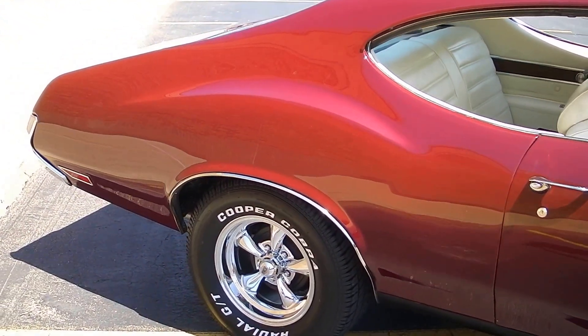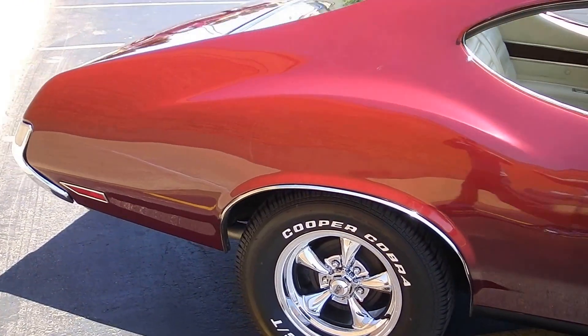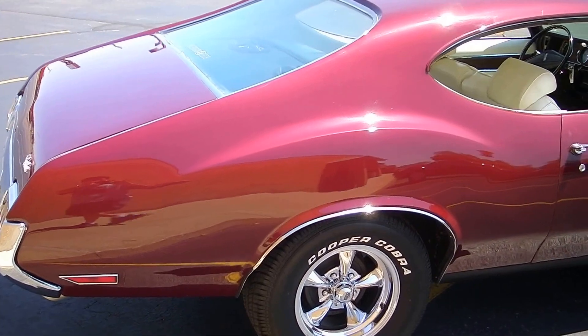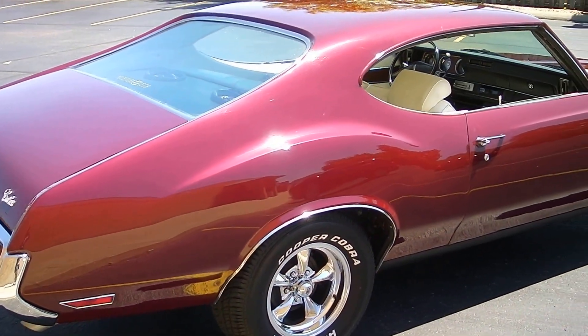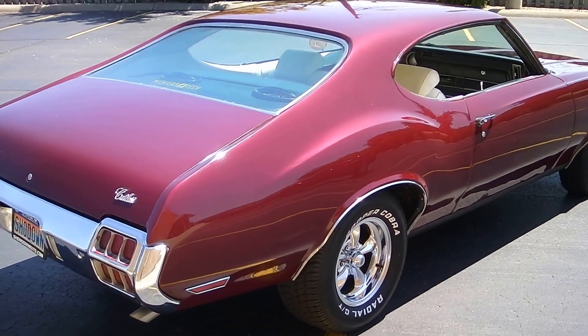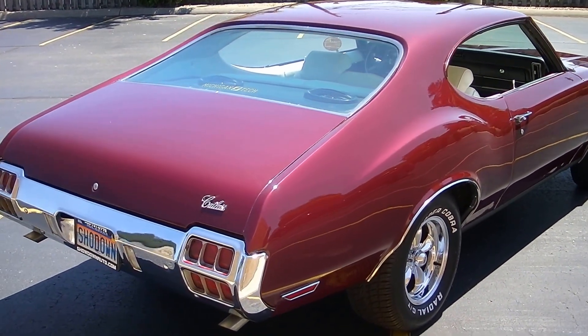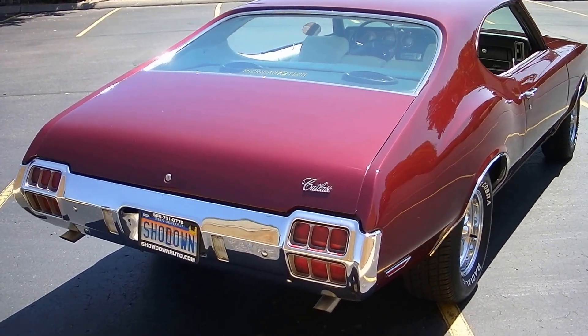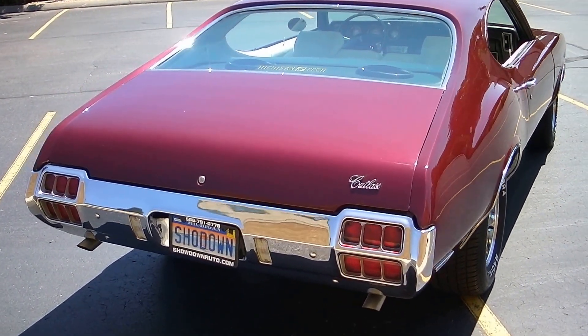The motor's pretty stock. The intake and carburetor have been changed — it's got an Edelbrock aluminum intake with a Holley carburetor. Real nice and simple. Very mild camshaft in it. Nice set of exhaust — it's got 2.5-inch ceramic coated pipes with Flowmasters. It's got a nice sound to it.